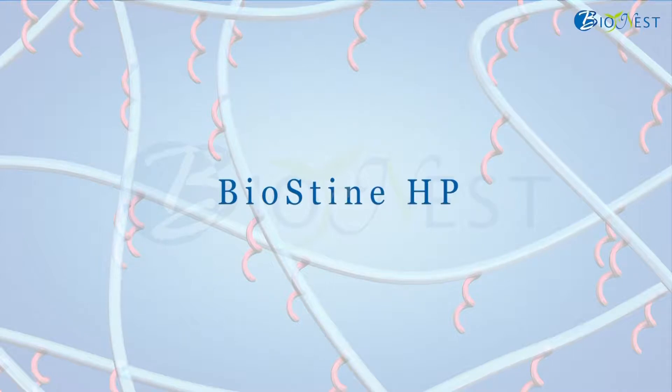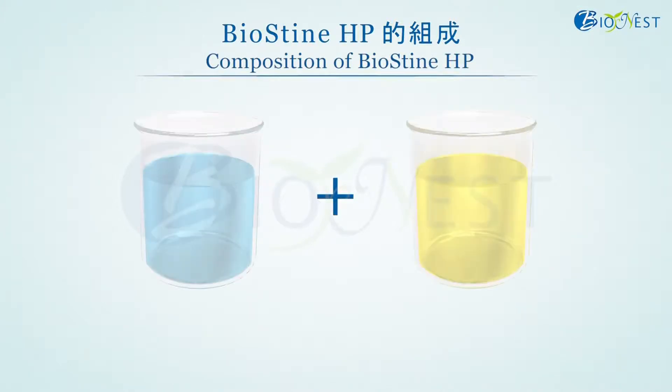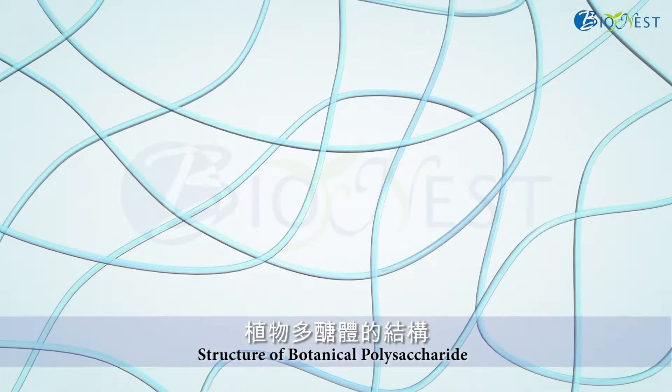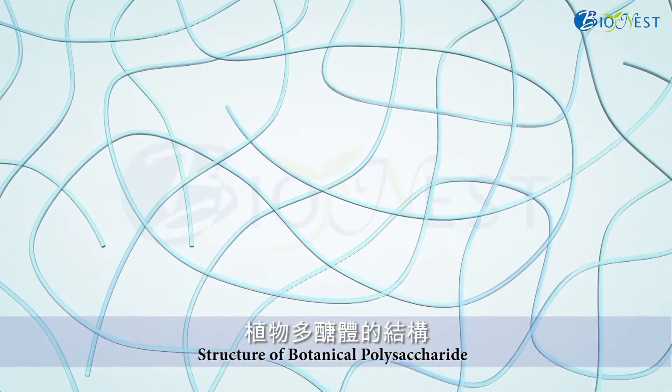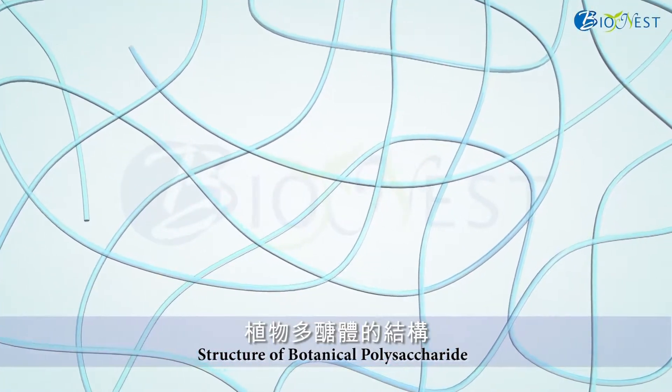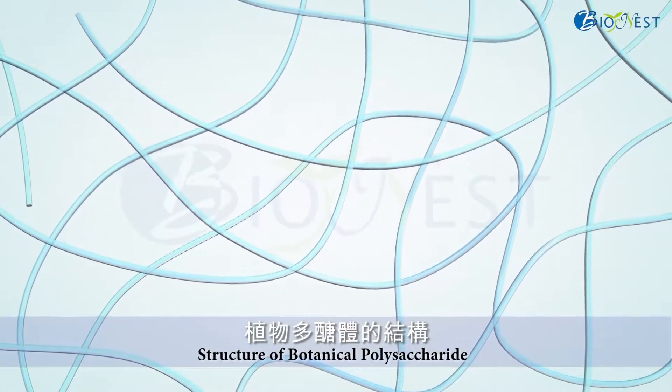It is our pleasure to introduce the natural ingredient Biostein HP, which owns moisturizing and tightening efficacies. Biostein HP is synthesized through polymerization of botanical polysaccharide and hydrolyzed collagen, which are popular moisturizing ingredients. Botanical polysaccharide is composed of linear polysaccharide, and cross-linking of polysaccharide molecules results in the formation of a porous network.